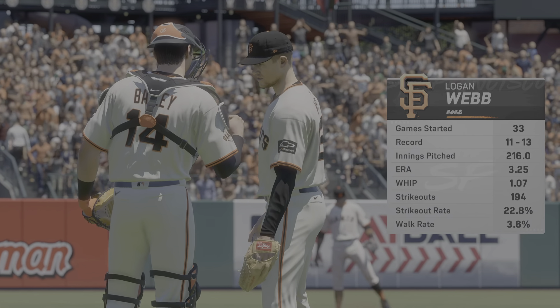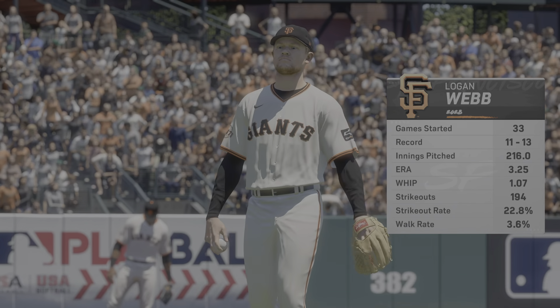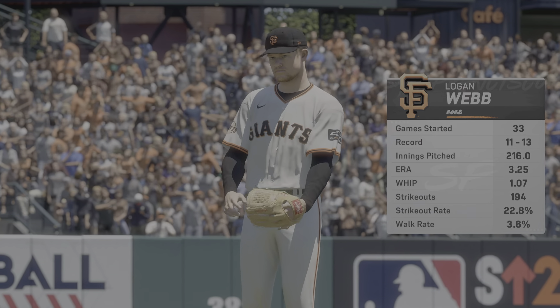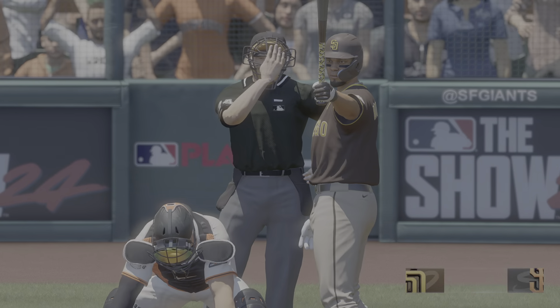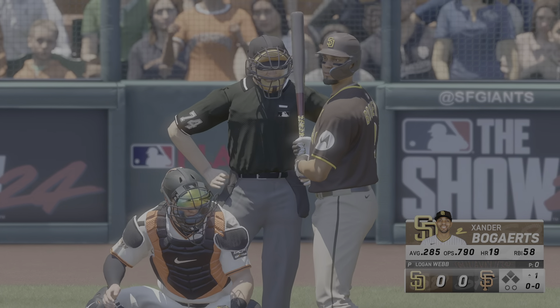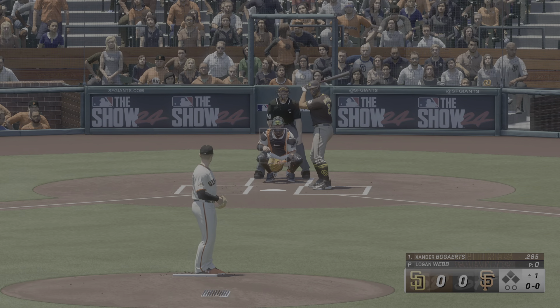Just about ready to roll and toeing the slab, Logan Webb. He's a dominant pitcher, but he can get a little too relaxed second and third time through the order and miss his spots. That's where we see him get touched on. If he maintains the same intensity that he has in the first and second inning, I think we'll see him hand the ball over to his closer.